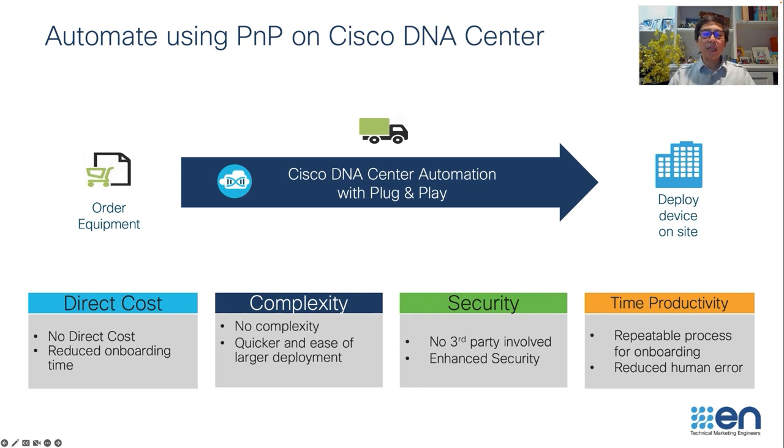This way you can dramatically reduce the logistic cost and time associated with the onboarding process, and standardize on software and configuration for your network devices. This is the main goal of this solution we call Cisco plug and play.